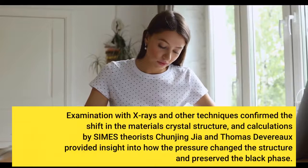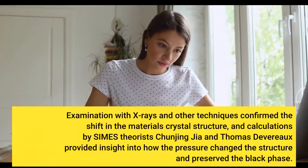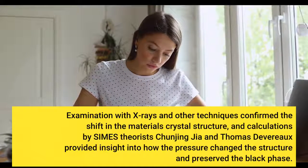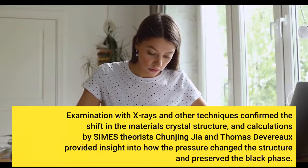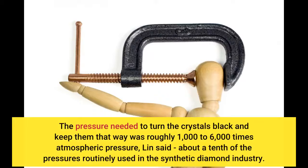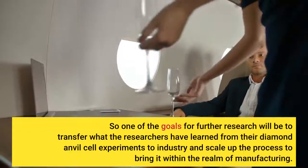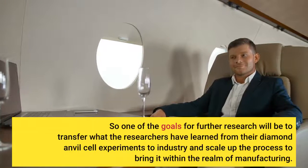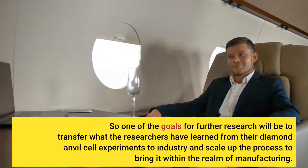Examination with X-rays and other techniques confirmed the shift in the material's crystal structure, and calculations by SLAC theorists Chun-Jing Ja and Thomas Devereaux provided insight into how the pressure changed the structure and preserved the black phase. The pressure needed to turn the crystals black and keep them that way was roughly 1,000 to 6,000 times atmospheric pressure, Lin said — about a tenth of the pressures routinely used in the synthetic diamond industry. One of the goals for further research will be to transfer what the researchers have learned from their diamond anvil cell experiments to industry and scale up the process to bring it within the realm of manufacturing.